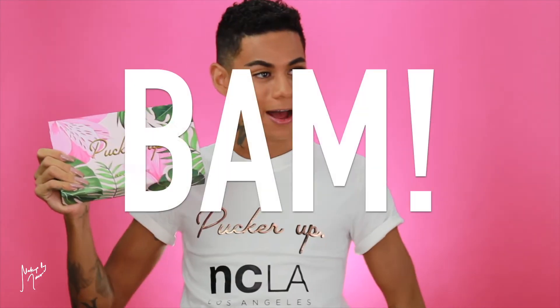I wanted to do something super special for this review, so I created a custom t-shirt for NCLA — NCLA, if you're obsessed with this shirt, let me know and I'll hook it up for you guys! Here is my PR box that I received — so cute, I'm obsessed with it. Look at the shiny phrase on the front: 'Pucker Up Girl.' Absolutely super cute, love the floral design on the front and the gold metallic lettering.